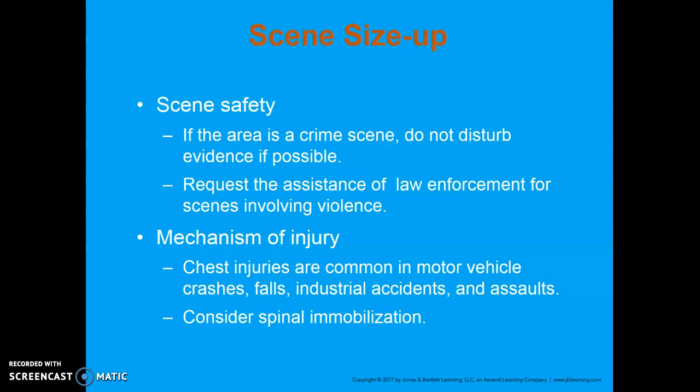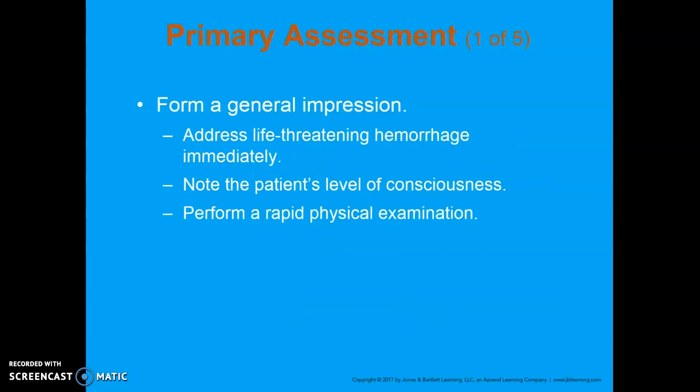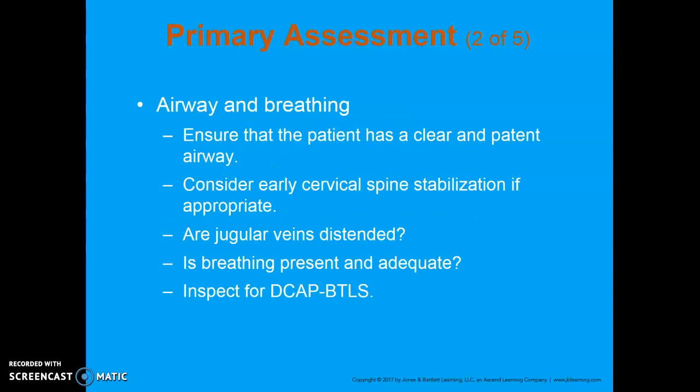We want to consider C-spine stabilization early if necessary. You may want to call utility departments if utility lines are involved, as well as the fire department and ALS. For your general impression, you can immediately assess for life-threatening hemorrhage, level of consciousness, and perform a rapid physical exam looking for something out of place. For a patient with a chest injury, look for ABCs. Make sure you have an airway, and consider C-spine early if appropriate. Pay particular attention to jugular venous distension — do they have what looks like massive cords in the sides of their neck? JVD is a sign of pressure in the heart, with blood backing up in the head.